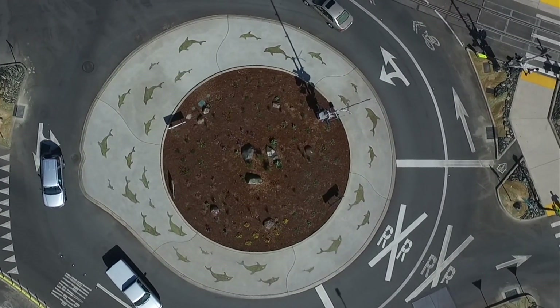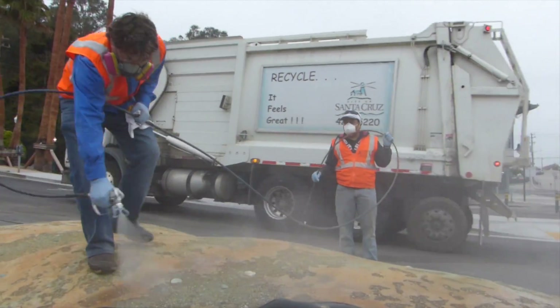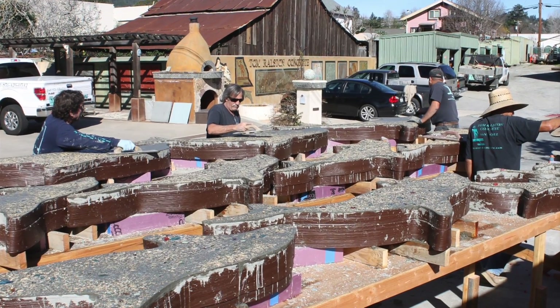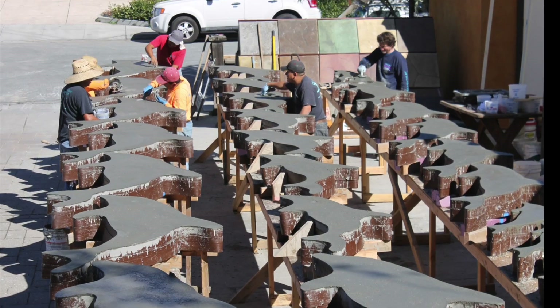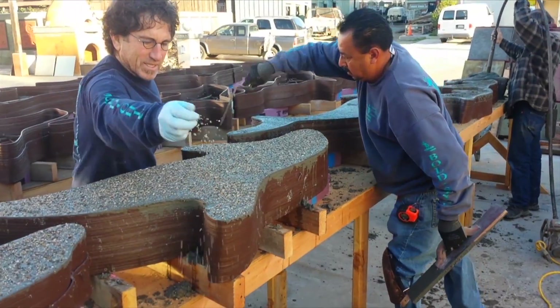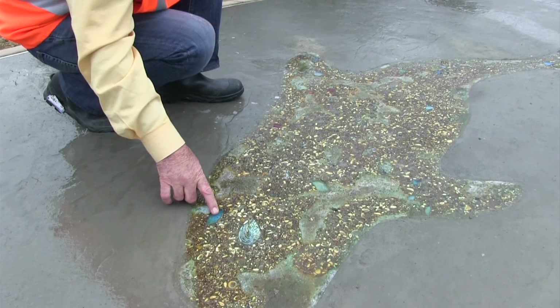Besides aesthetic considerations, the dolphins had to withstand heavy commercial vehicles. Our team built eight, six, and four foot long dolphins, totaling 30, with the largest weighing a thousand pounds. We achieved the unique surface by using concrete laden with shells, sea glass, and aquarium sand.